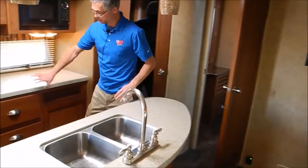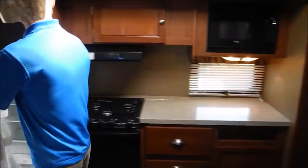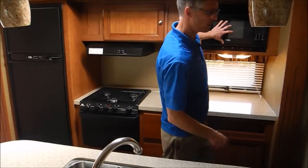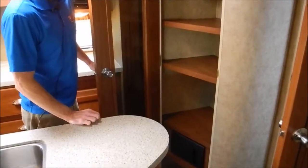Big countertops and all kinds of drawer storage in this island kitchen design. Nice big refrigerator. Got a microwave and an awesome pantry.